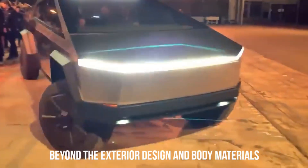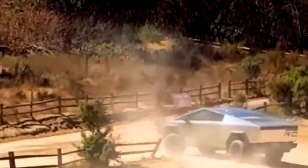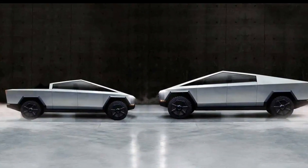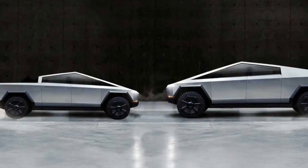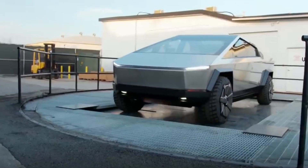Beyond the exterior design and body materials, Elon Musk's leak hints at significant technological advancements within the Cybertruck. Reports suggest that the vehicle will feature an advanced autopilot system, taking Tesla's self-driving capabilities to new heights. The leaked details imply that the Cybertruck could be equipped with an array of sensors and cameras, making it a formidable contender in the race toward fully autonomous driving.